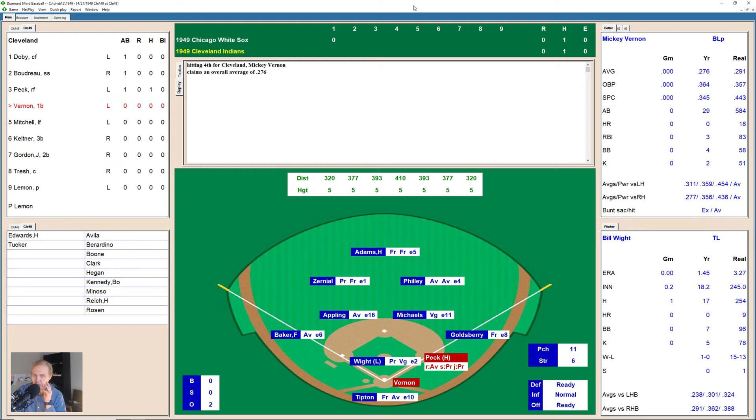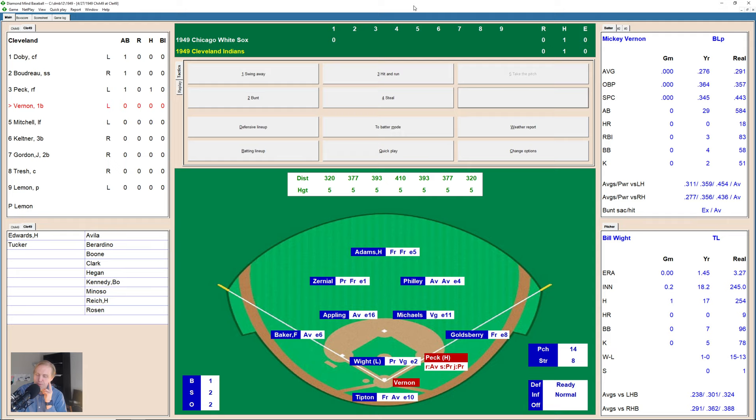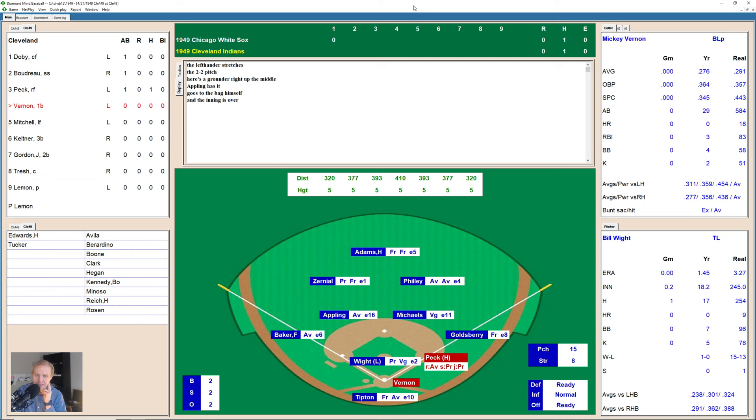Mickey Vernon takes a ball with runner on first base. 1-1 now the count. Peck's still on first, not doing anything. Mickey Vernon hits one deep down the right field line — hooking, hooking, and just foul. Just misses a home run there. 1-2 now the count, and it's 2-2 as Mickey Vernon takes another one. Hits a ground ball over to Appling — it's short, he grabs it, takes it to the bag himself, and that's it for the first inning. Nothing, nothing.